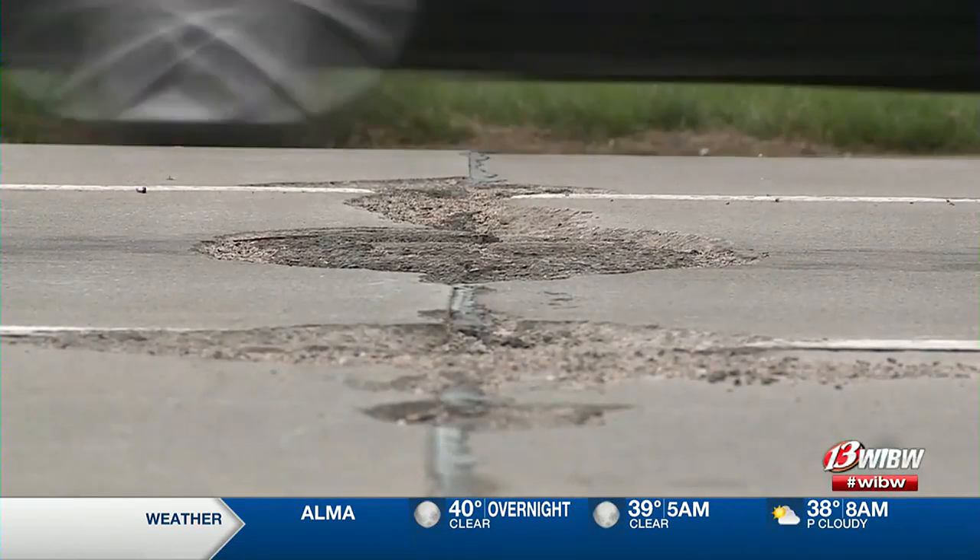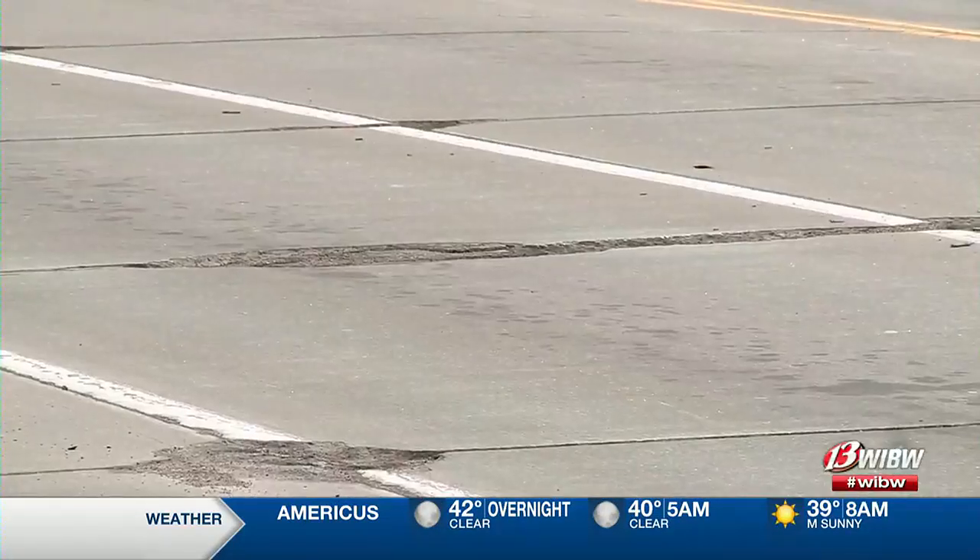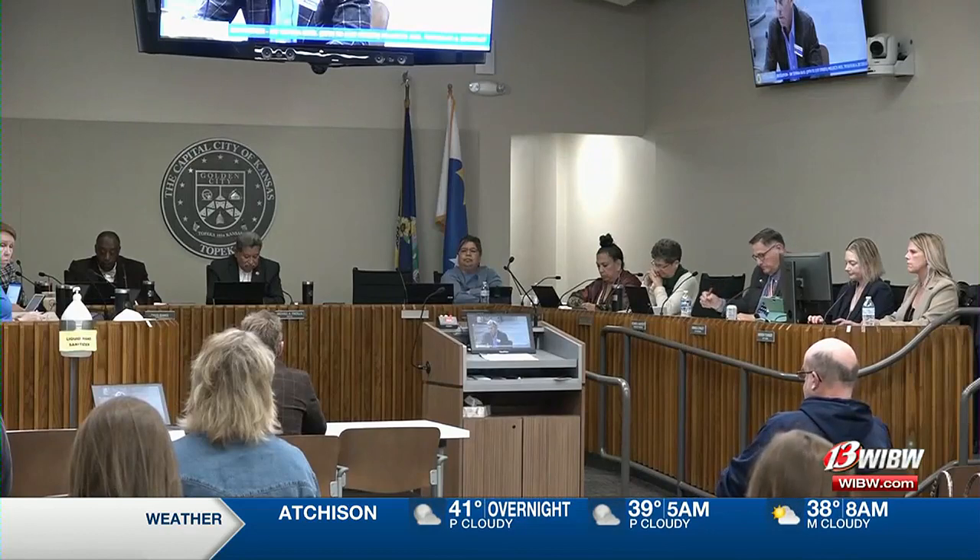The council unanimously gave the green light to move forward with a $2.5 million improvement project on South Topeka Boulevard. The project will include mill and overlay, base patching and replacement for the curbs and water line between 29th and 21st Street this year, then down to 15th the following year.